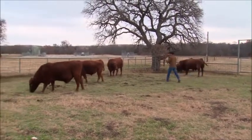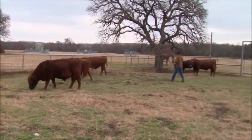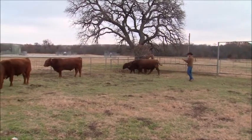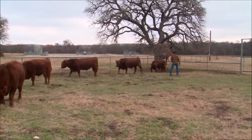All I have to do is step in, pressure him, straighten his nose, step back, ask this one to come forward, step forward. All I'm doing is applying pressure to each bull that needs it at the right time. Then I'll send him on.